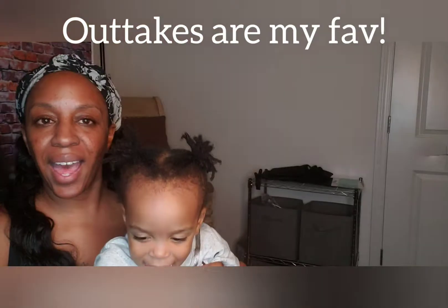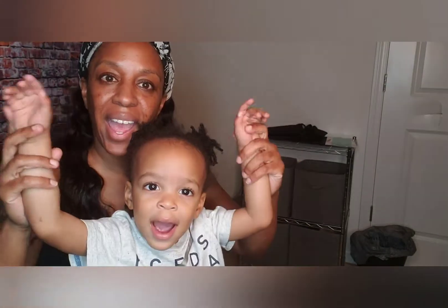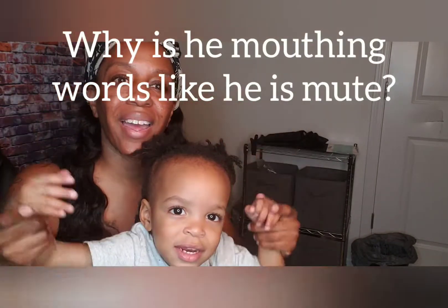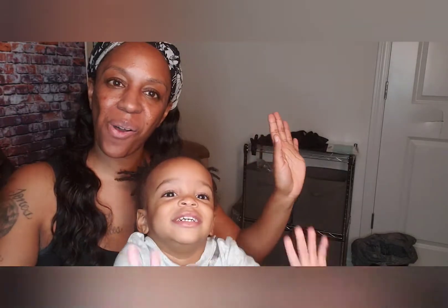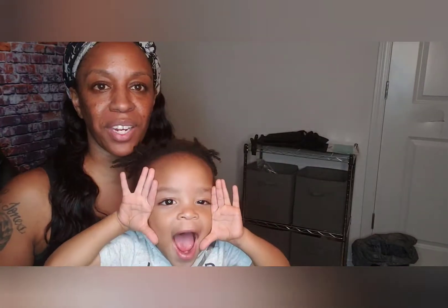Oh yes, this is Chaz! Say hello, Chaz — say hey! Hello everybody! It's mommy and Chaz. Mommy's trying to record a video and you're all in my face!